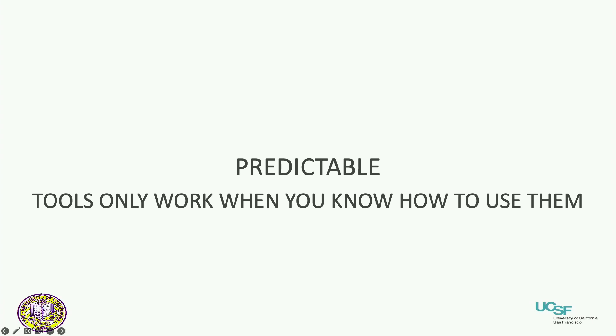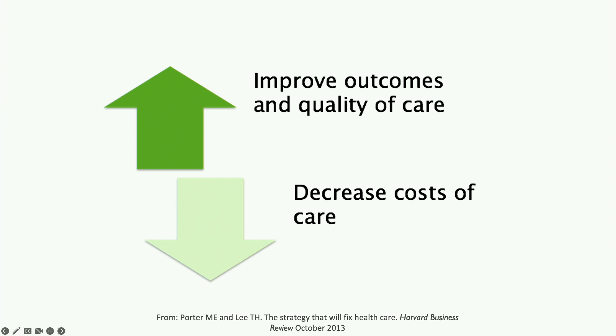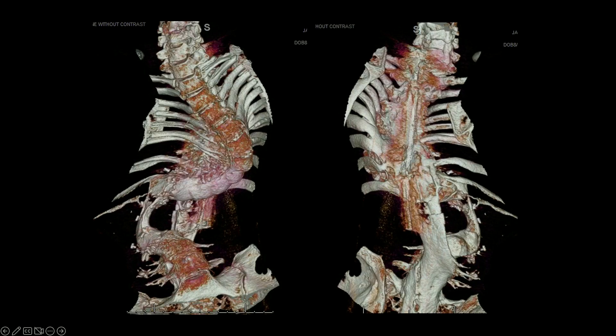It's a tool and it only works when you know how to use it — otherwise it just becomes a really expensive paperweight. This whole thing is about preventing complications and adding ease to the procedure. It's amazing how many people have not adopted it; nationally adoption is maybe 20%, so there's still a lot of room for growth. But by adopting navigation we can improve outcomes and quality of care, which indirectly decreases the cost of care. Navigation is a tool and a technique — it's not something you just turn on and it magically works.